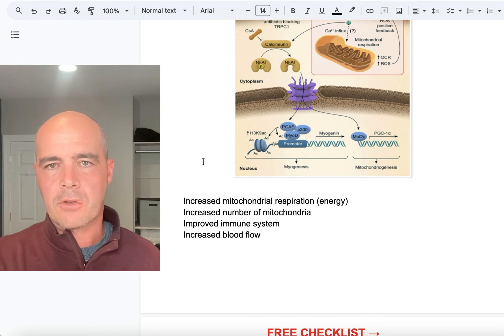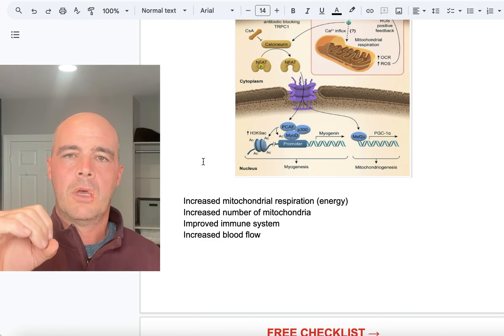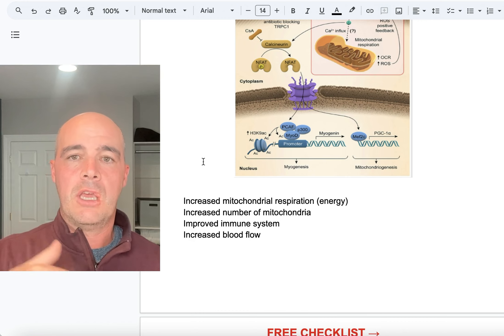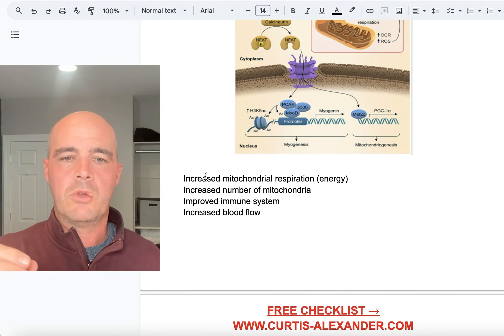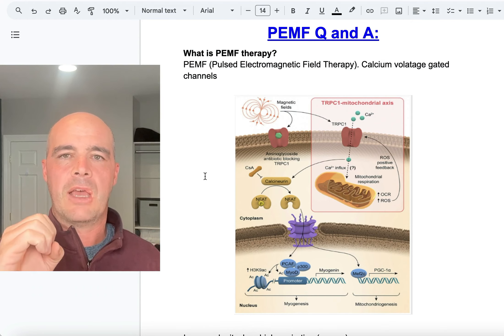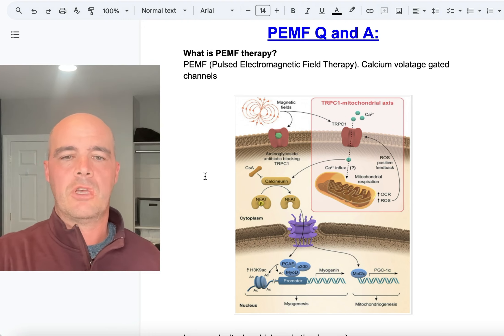Your mitochondria are the powerhouses of your cells. They take the food you're consuming and turn it into energy, ATP, and carbon dioxide. PEMF was shown to not only help your mitochondria increase energy, it also improved the number of mitochondria in your body. We also saw an improved immune system and increased blood flow. So PEMF helps your body at a cellular level do these very basic things that are required for so many functions.